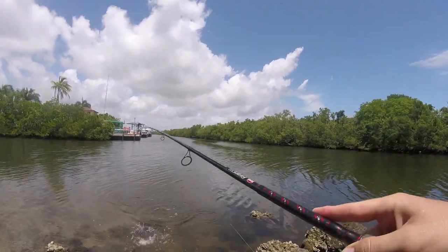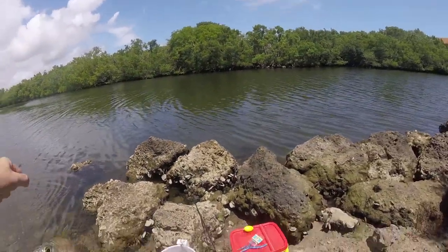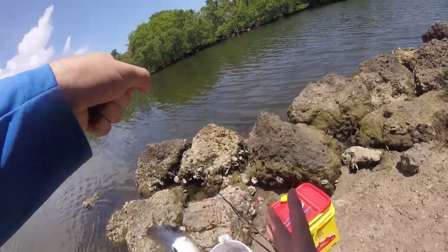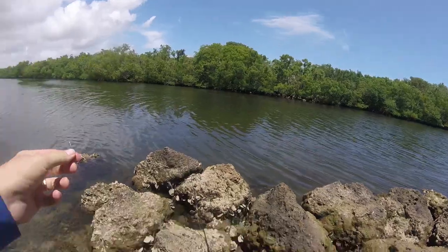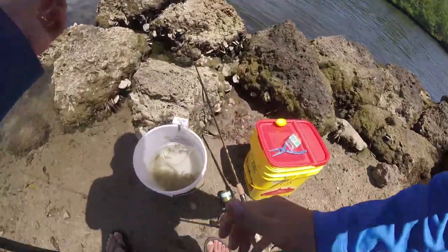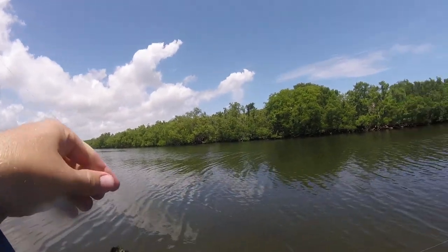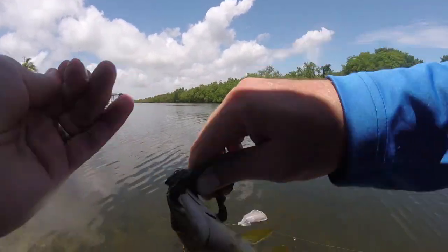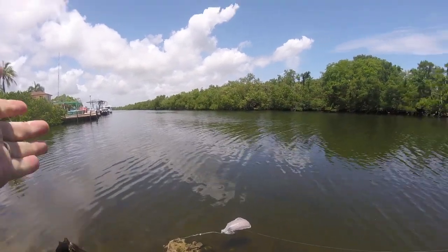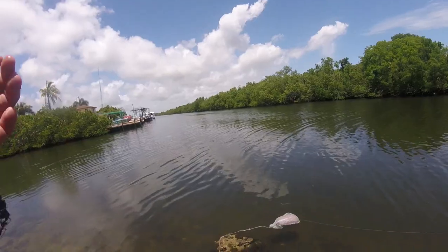First fish of the day — what do we got here? It is a mohara. Not what I was looking for, but I guess it'll have to do. And it is a schoolmaster, and not a very big one at that. I guess this spot was worth a try, but I might have to go find something else.